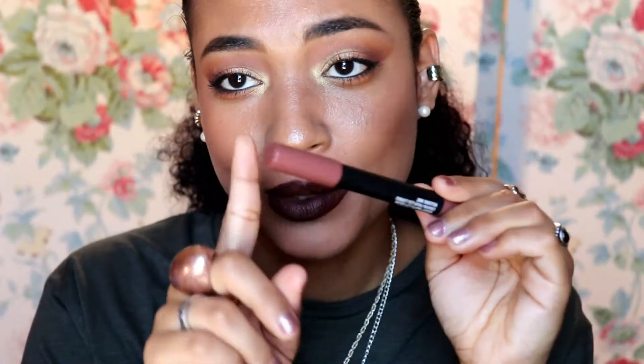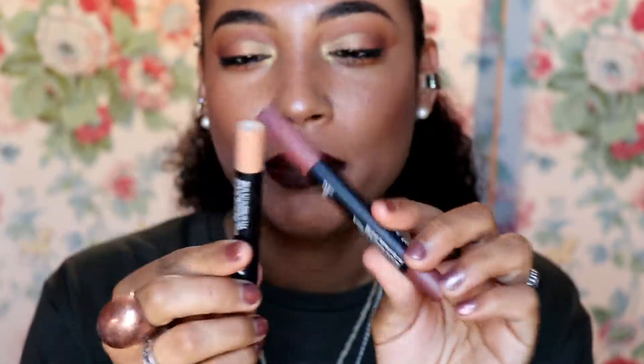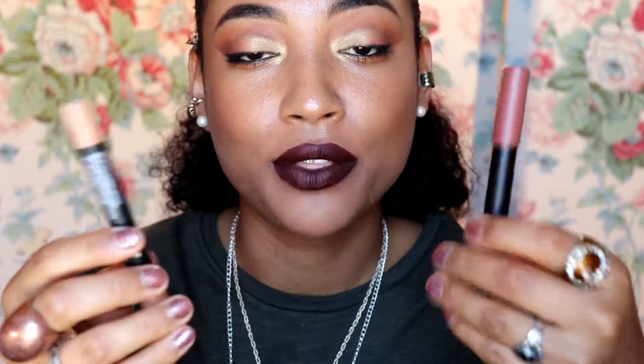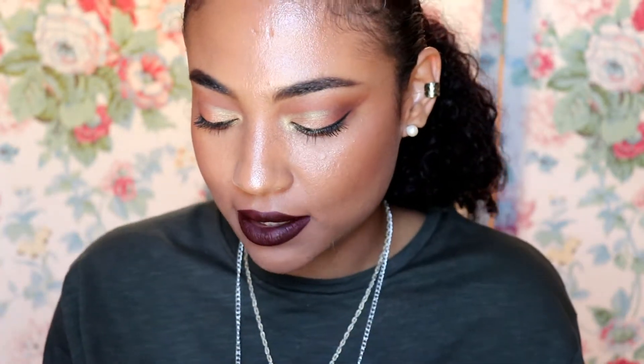It kind of reminds me of 'Whirl' from MAC and those Kylie Jenner lip colors. I would definitely want to get more, but I'd stay away from the lighter shades and try more of the medium and browner shades. These are really nice to mix, throw in your purse, and give your lips a little hydration and color without too much effort.